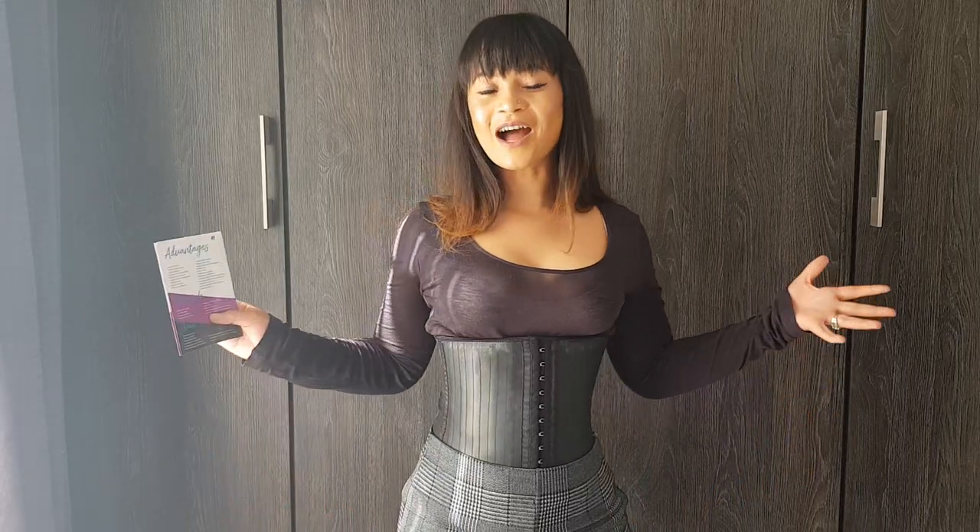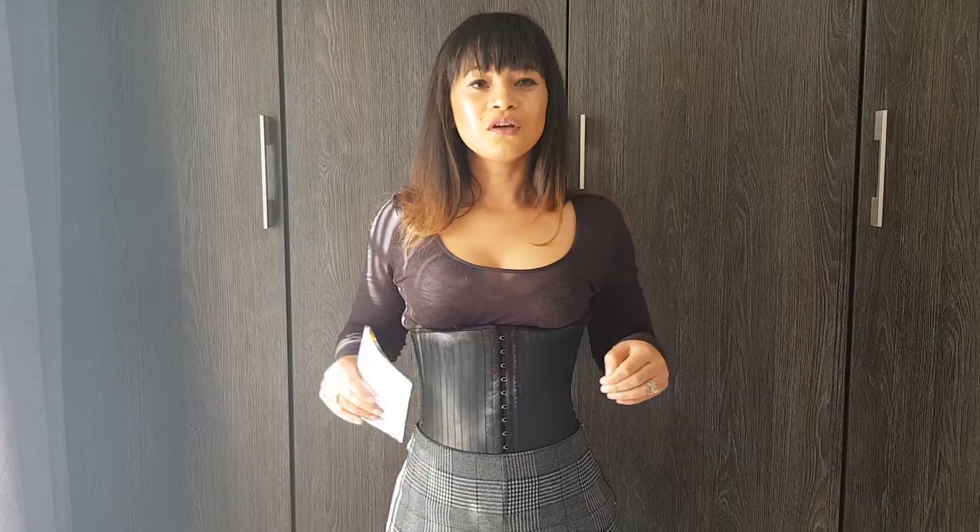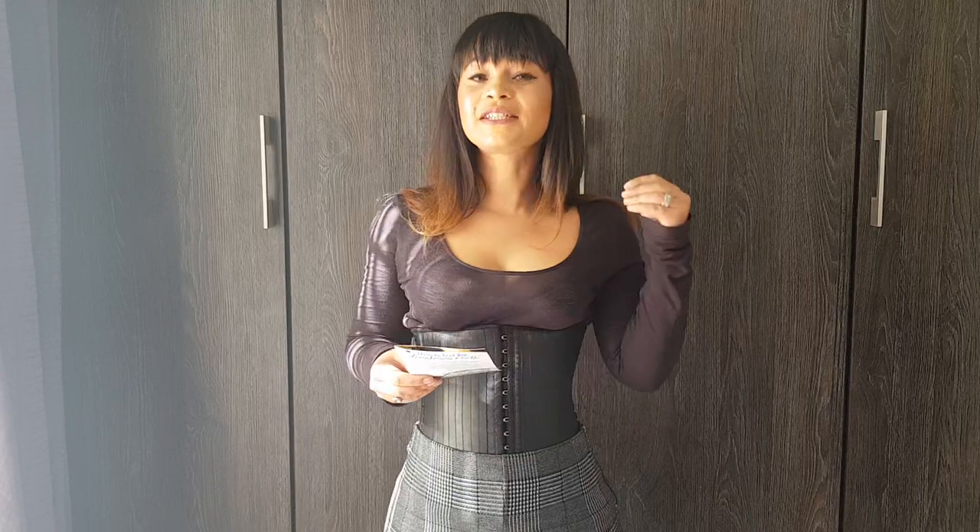Instant hourglass figure. As you can see, automatically I have an hourglass figure. And over time, this does become what my body will look like because I'm training my waist to have an hourglass figure. It obviously assists with diastasis recti. As you're losing weight and the trainer becomes tighter, you're getting closer to closing that gap, ladies. It's really helped me with my body aches and pains, but we'll make another video about that another time.